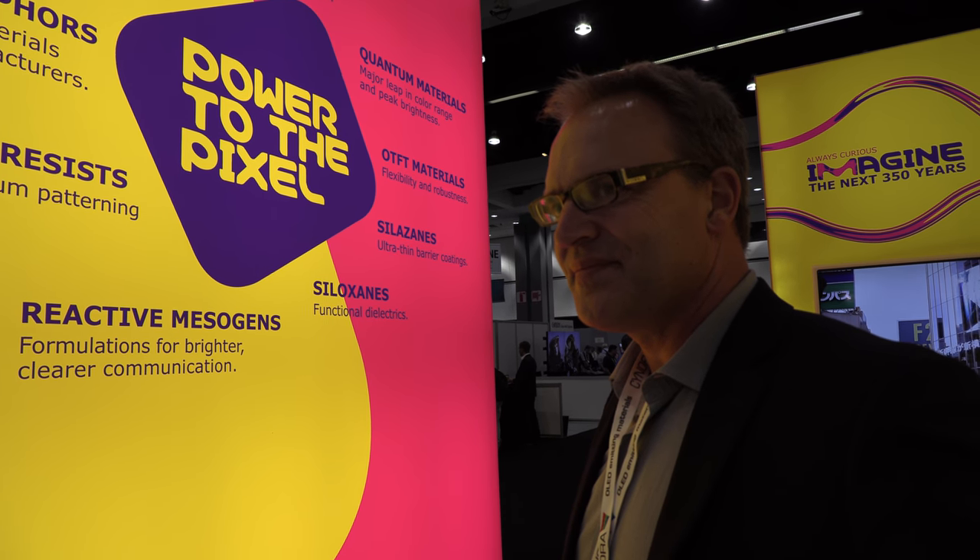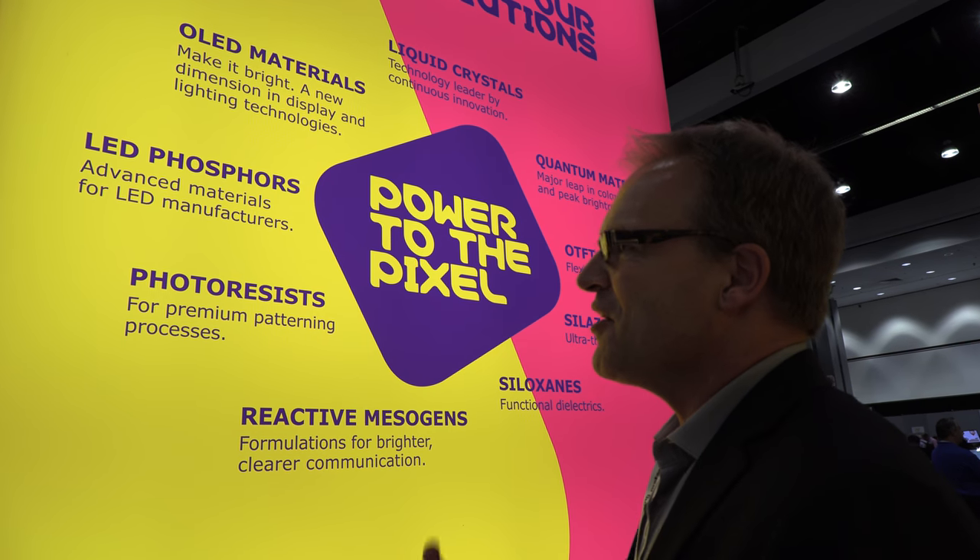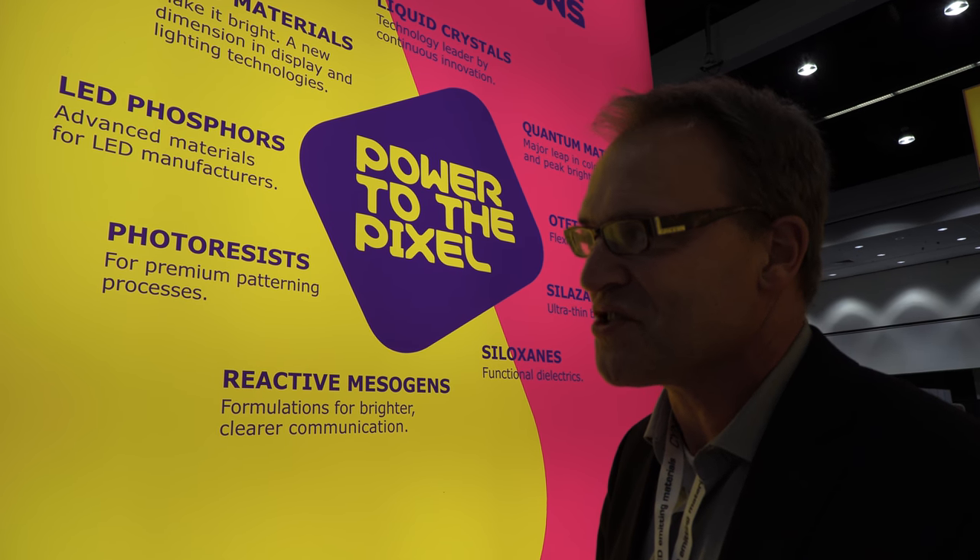It's very important for the industry to have access to materials. Merck started over a hundred years ago to look at liquid crystals, and we are celebrating the 50-year anniversary of LCD this year. From that very strong position in liquid crystals, over the last 50 years we formed a very diverse portfolio of materials, providing all the material solutions for displays.